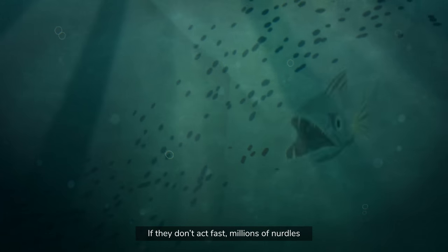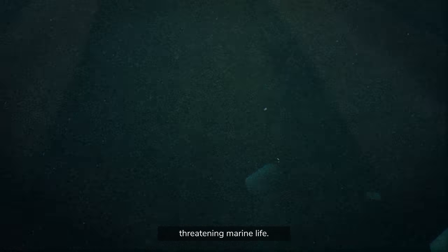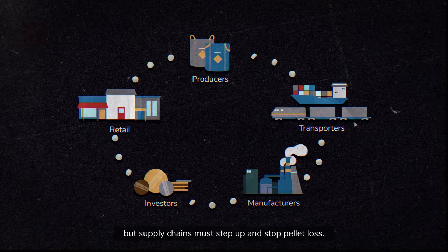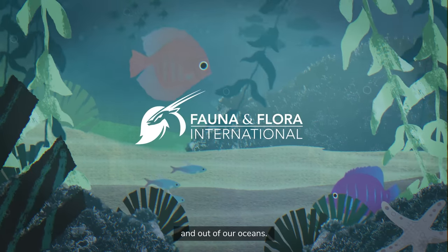If they don't act fast, millions of nurdles will continue to spill into our ocean every year, threatening marine life. This is a preventable problem, but supply chains must step up and stop pellet loss. We need nurdles to be kept where they belong, and out of our oceans.